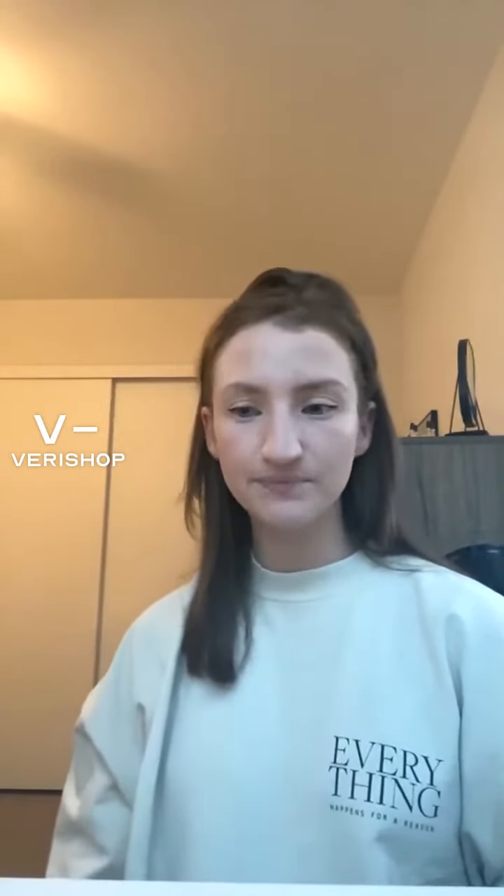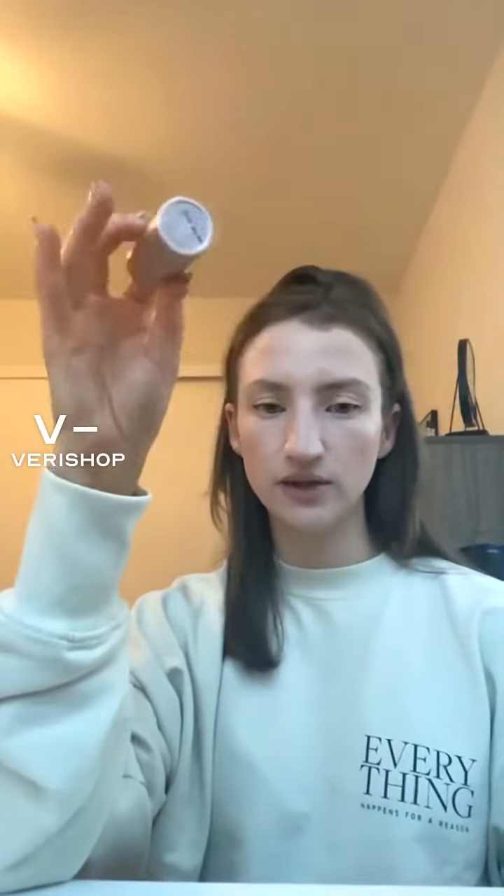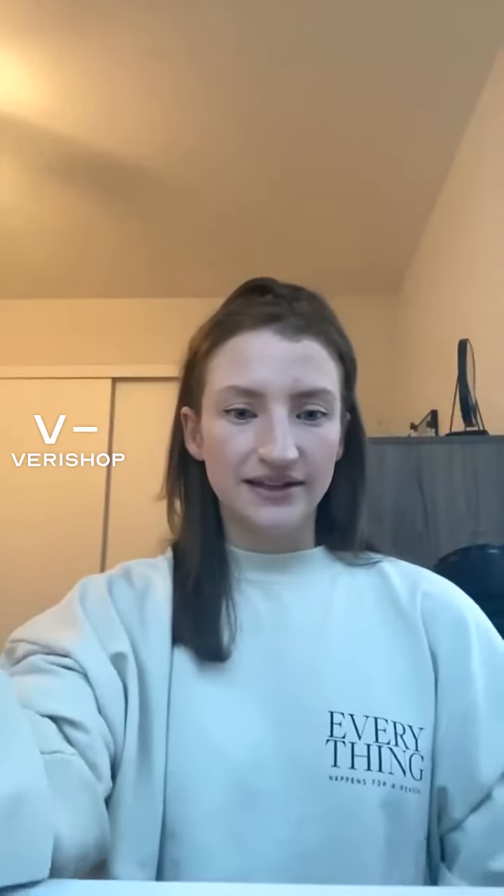I think lip balm makes a really great and easy stocking stuffer, especially if you just go to the store — a lot of lip balms come in packs, so you can grab a pack and drop them in stockings for everyone in your family. So that is the Vapor Beauty Luxe Organic Lip Conditioner.